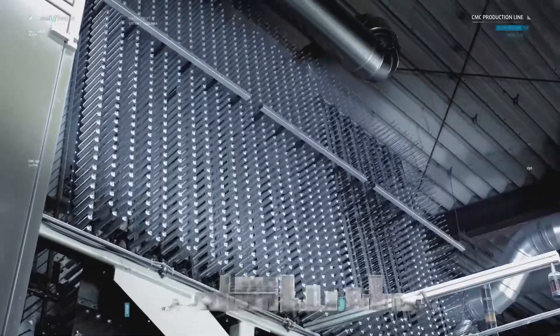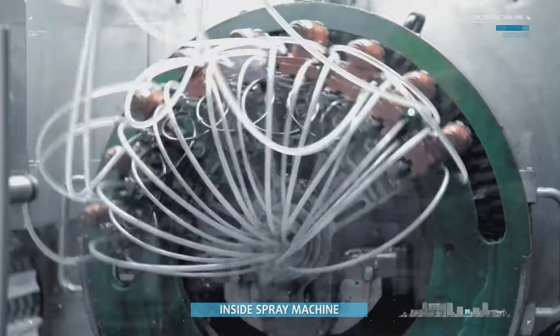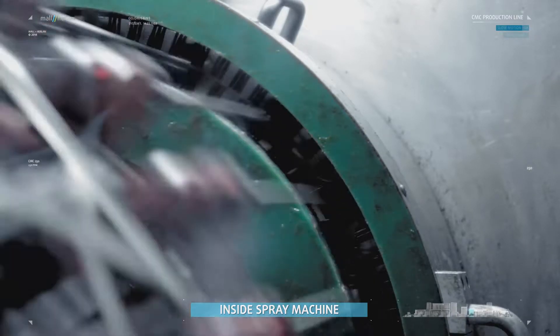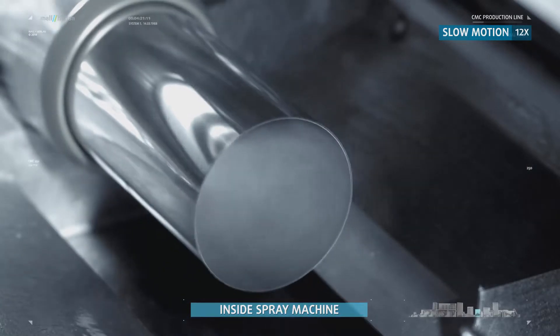In the cooling zone, the tubes' temperature is reduced before they enter the inside spray machine. This machine applies lacquer to the inside of the tubes. Spray lances are dipped into the tubes, and as the lance is pulled out, the tubes are sprayed with internal coating and sealed, repeated up to 3 times.